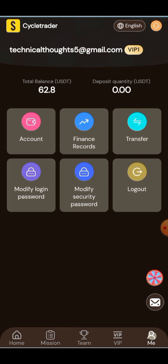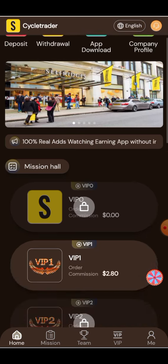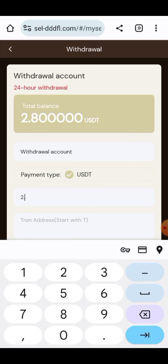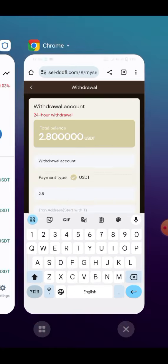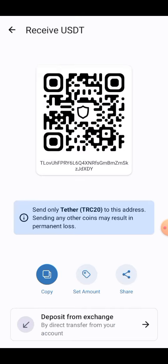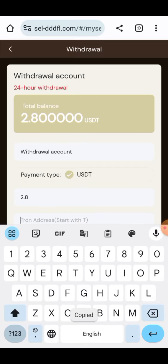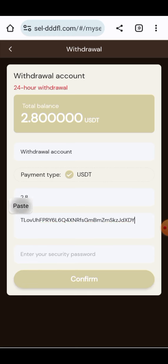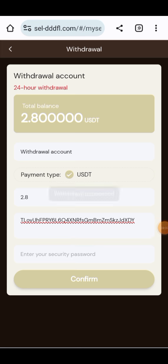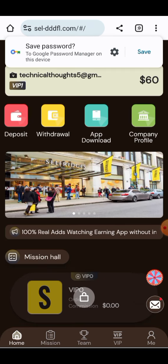The account balance has increased by 2.8 USD. Now I will show you how to withdraw your account balance. Click on the withdraw button — 2.8 USD will be entered here. Enter your password and your TRC20 address. Copy the TRC20 address, paste it here, enter your password, and click on the confirm button. After clicking confirm, your transaction will be done and the withdrawal has been successfully submitted.